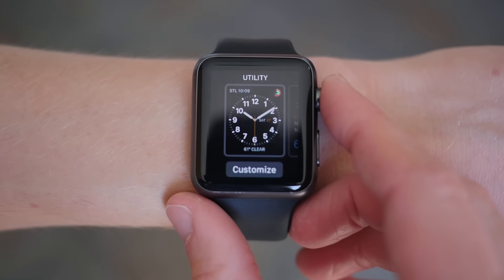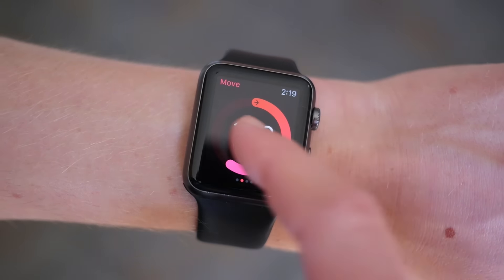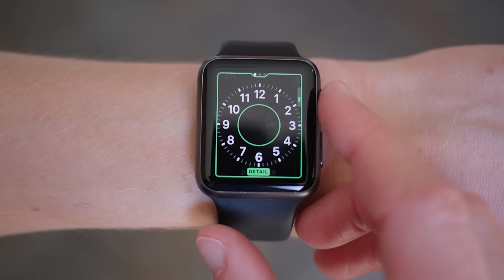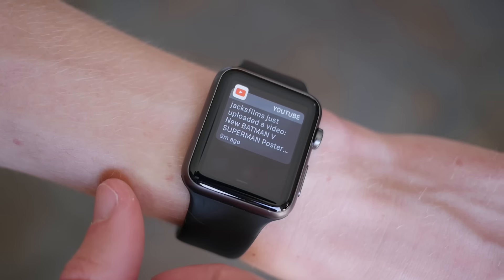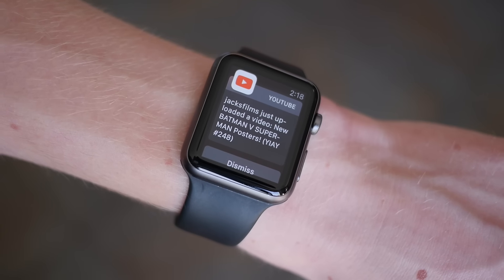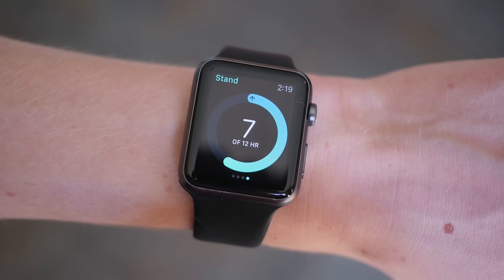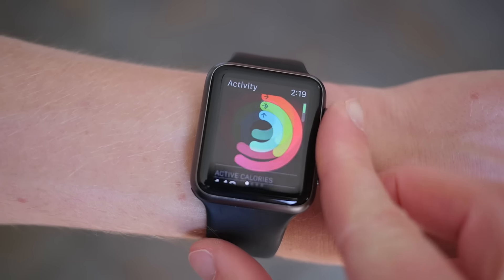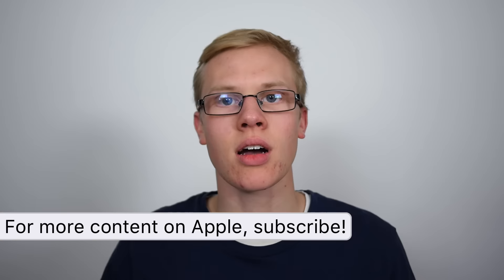It does three things exceptionally well: telling the time, presenting notifications, and tracking fitness activity. The Watch tells time like it should — there's a nice array of faces to choose from, and there's one or two I keep going back to. Notifications are awesome; I love the ability to just glance at my wrist and see what's happening without ever thinking about my phone. The Watch also excels at tracking activity — whether standing, walking, running, or something else entirely. I've had nothing but positive experiences here. The three activity rings are an excellent motivation, and filling all three is something I'm proud of.